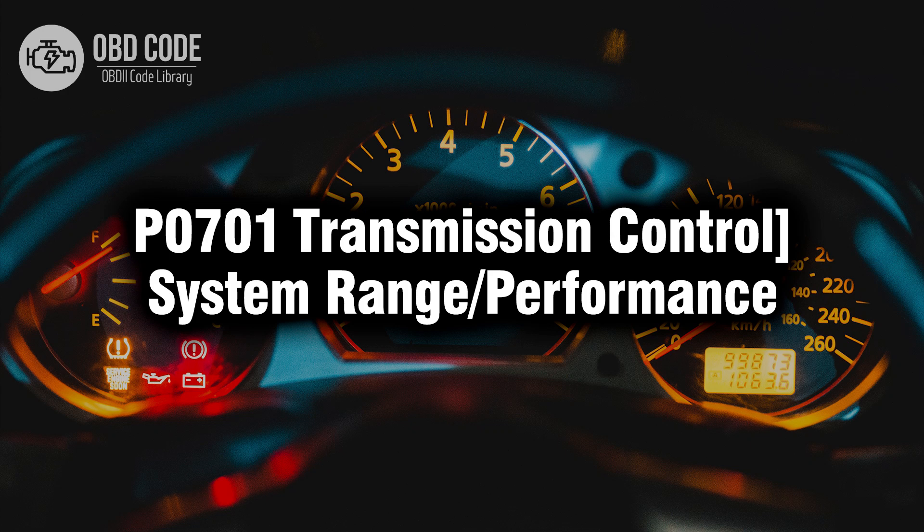Welcome. In this video we will talk about code P0701, its symptoms, causes and possible solutions.